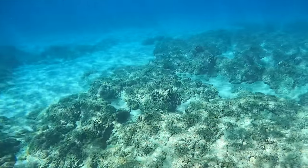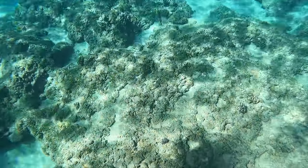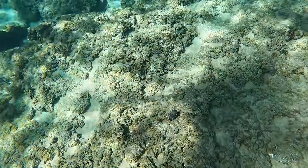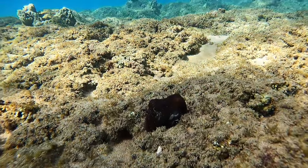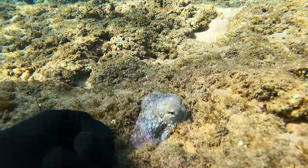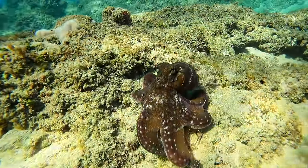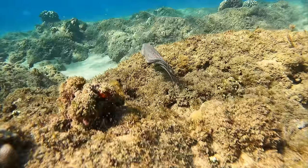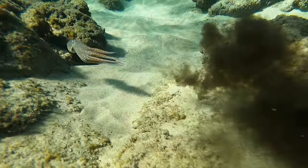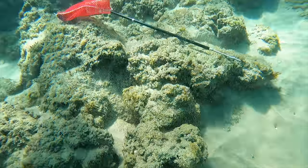Then my dad spotted another octopus. This is a good example of how hard they are to spot — that little blob right there is one. Look how he changes colors instantly: from red to white to a camo. That is so cool. That is why you can snorkel right over him and never see him — incredibly camouflaged.